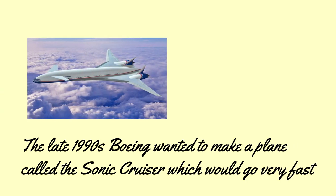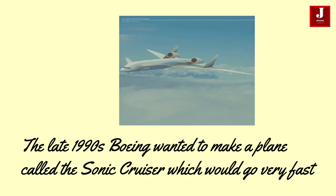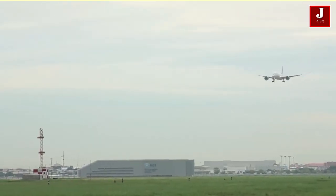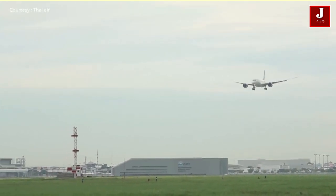In the late 1990s Boeing wanted to make a plane called the Sonic Cruiser, which would go very fast. According to Boeing, the 787 consumes 20% less fuel than the similarly-sized 767.